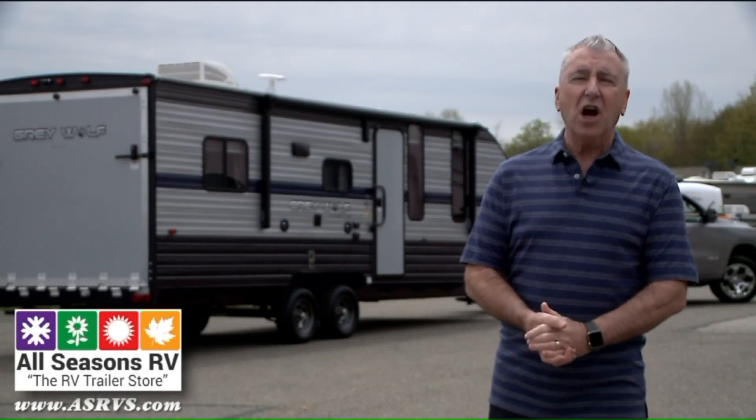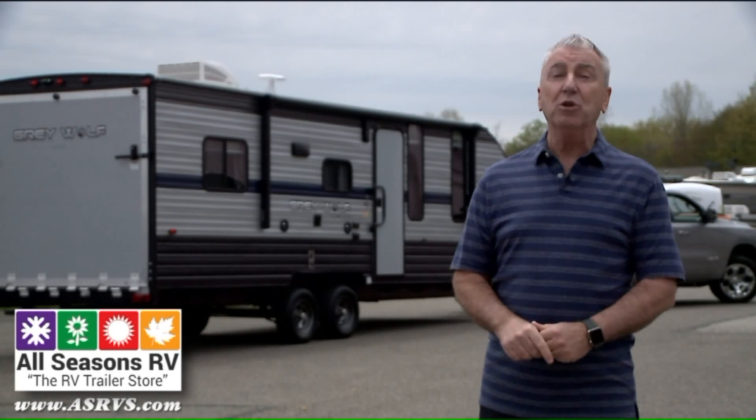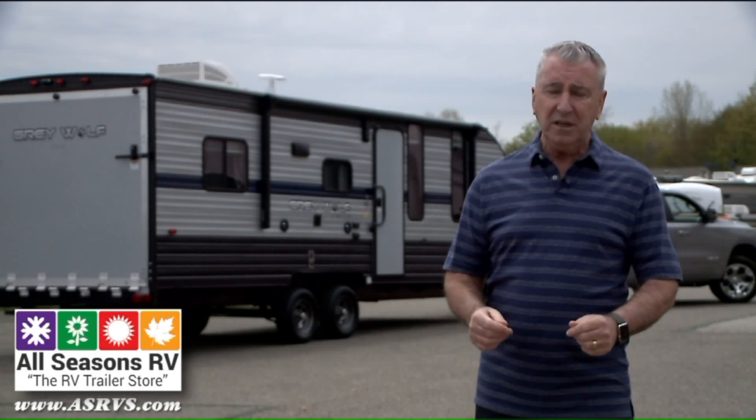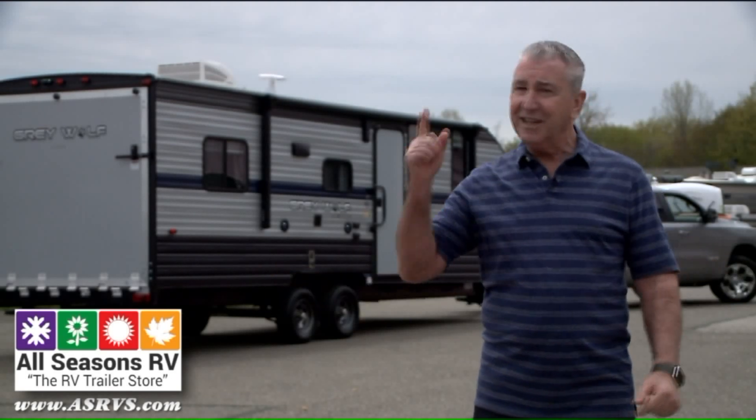Here we go. It's another all-seasons RV road trip, and this one is going to be fun because it's the Cherokee Gray Wolf Toy Hauler. What does that mean? Bring your toys — your bicycles, your motorcycles, your kayaks. Don't leave your toys at home. Let's go.